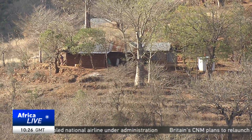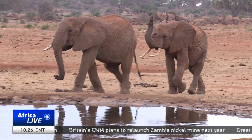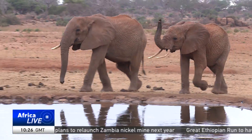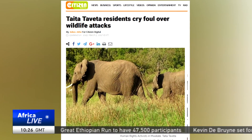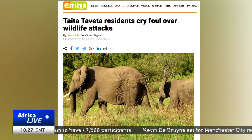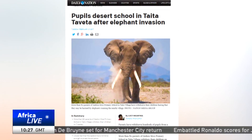Residents of Taita Taveta County have been battling frequent elephant invasions. The county lies on the East Africa coastal strip and shares a border with Tanzania. At least 20 people were killed in the county in confrontations with elephants between 2014 and 2016.